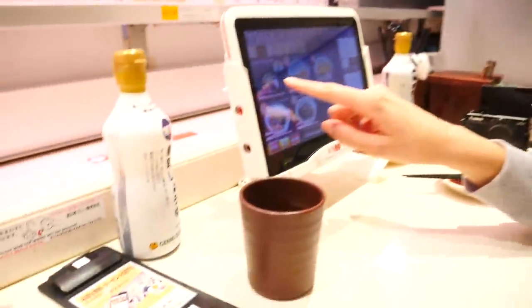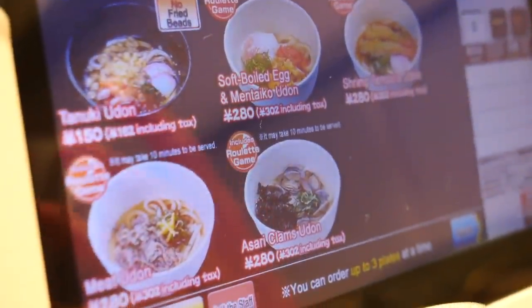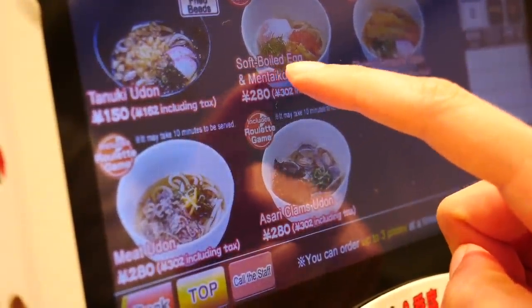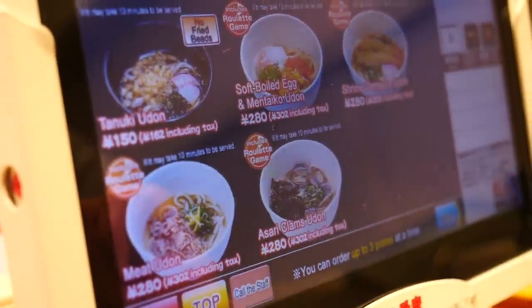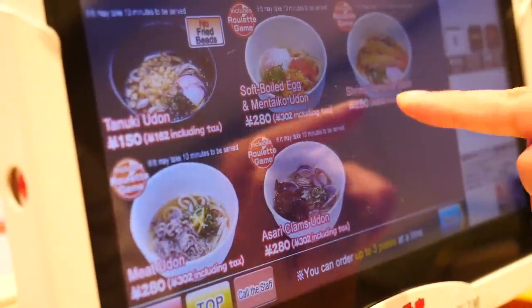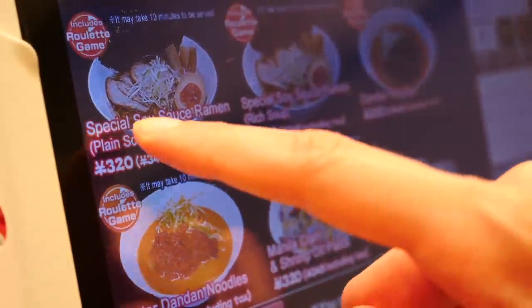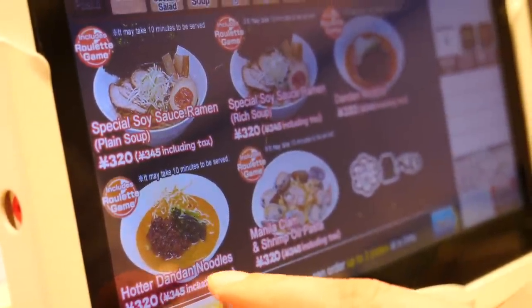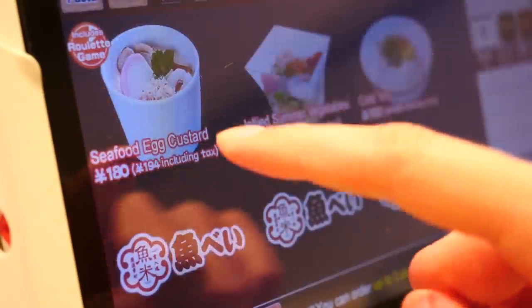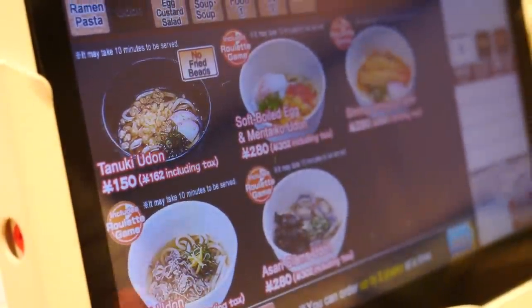On the menu I've discovered there is a ramen section and also an udon section, so you can order soups with noodles. I haven't had udon since we arrived in Japan, so I think I'm going to go for this one — soft boiled egg and mentaiko udon. Nice prices too, very reasonable. There is one to the left for only 150 yen. You can get shrimp, tanuki, clams. In the ramen section you can get special soy sauce or one in a rich soup. This looks like hot dandan noodles. Lots of side dishes which makes it fun. I'm doing udon, and I'll get plain old miso.